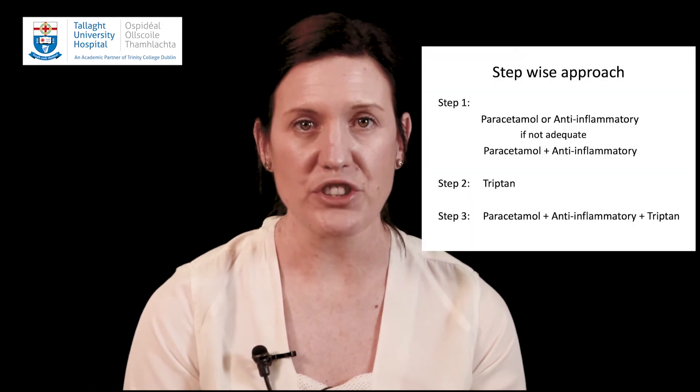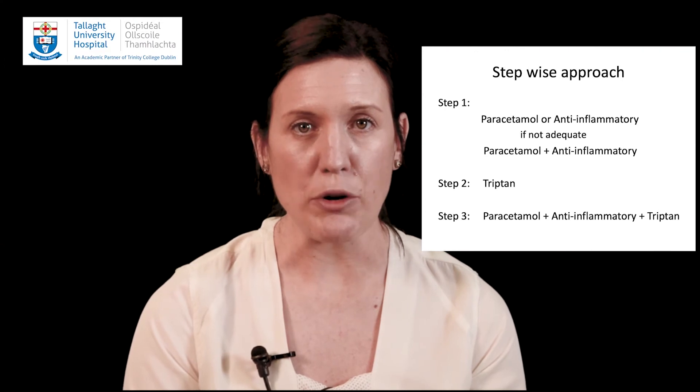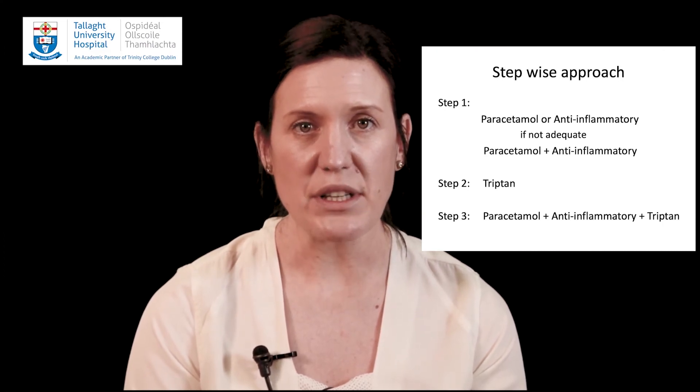We recommend using a step-by-step approach to managing your migraine attacks. We also recommend taking medication early in the course of your attack, as it can be more difficult to treat a severe attack. It may take trial and error to determine what medication works best for you. Step one involves using either paracetamol or an anti-inflammatory. If either drug alone does not provide adequate pain relief, they can be used in combination. Repeat doses may be taken according to the product guidelines if needed.